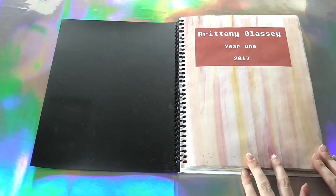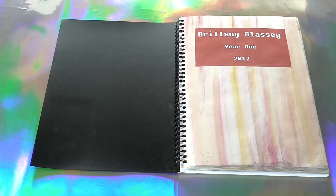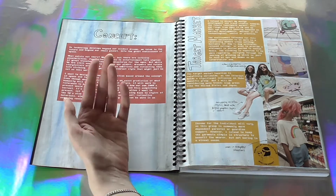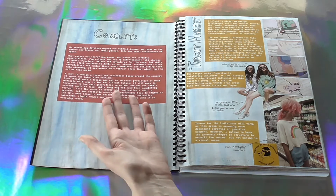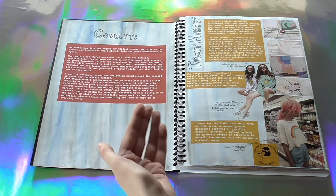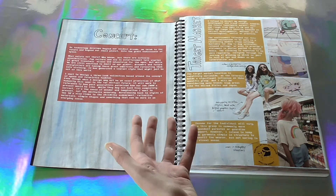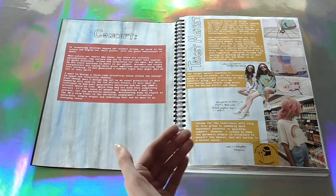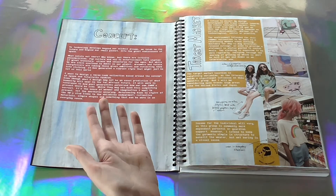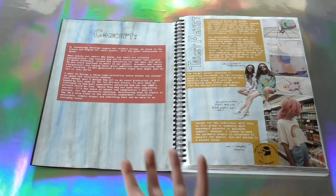So here is the workbook that was made to start the assessment. This was made within a matter of days — I think we had four days to design everything and compile it all into a workbook. While I am very happy with how this turned out, it wasn't as developed as what I feel like it could have been. Our assessment criteria was to design a three-look collection, so mine is based around the concept of space and futuristic fashion. Even though what I designed may not be an exact prediction of what humanity will wear in the far distant future, it will work in reference to how past generations perceived how our own 2000s present would be like. It's the sense of wonder and imagination I want to present, not the aesthetic accuracy.